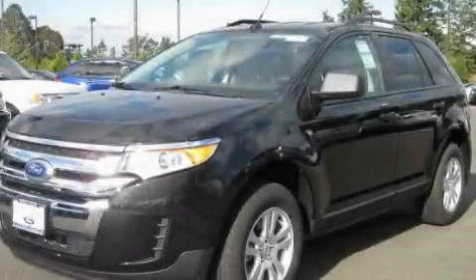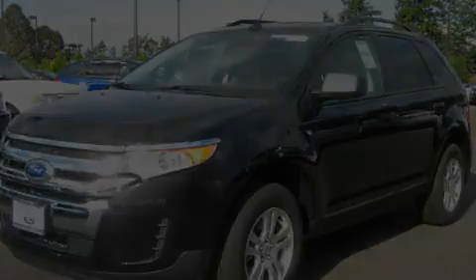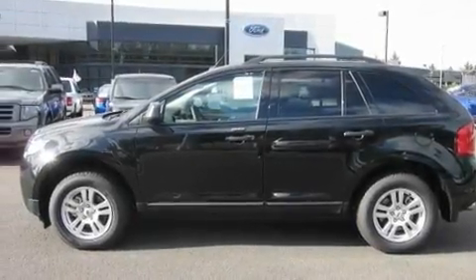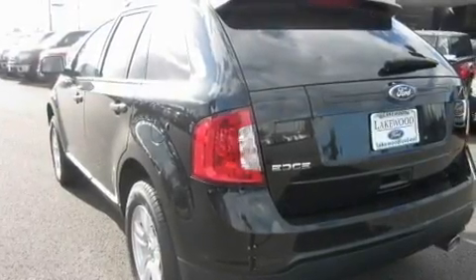This is a brand new 2011 Ford Edge, a car-like ride in space like an SUV. It has a 3.5-liter six-cylinder engine and an automatic transmission.